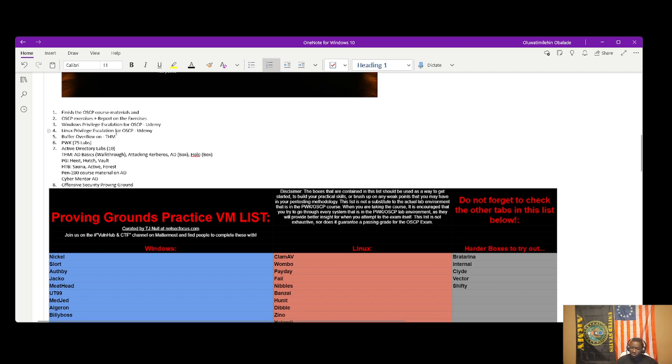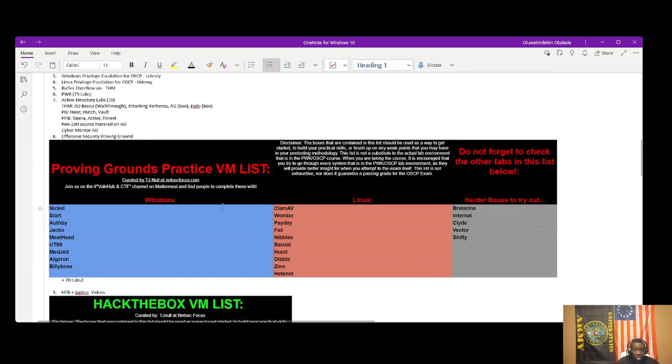Buffer overflow is generally very systematic — it has a very strict methodology you can follow properly. For active directory labs, I did the TryHackMe AD labs, some Proving Ground boxes that include active directory, Hack The Box, and the PEN-200 course materials. The Cyber Mentor's AD content gave me more insight into active directory and helped me understand those concepts properly, which deepened what I got from the OSCP.